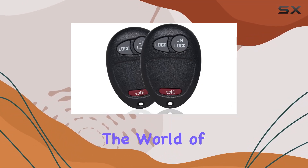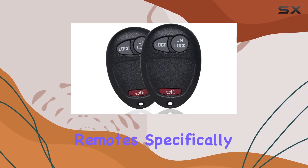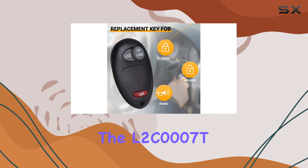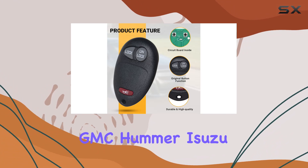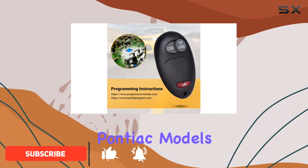Today we're diving into the world of keyless entry remotes, specifically focusing on the L2C0007T, compatible with various Chevy, GMC, Hummer, Isuzu, Oldsmobile, and Pontiac models.